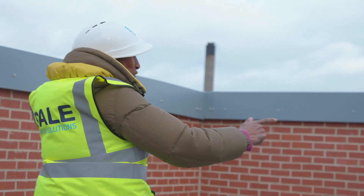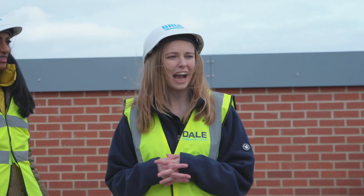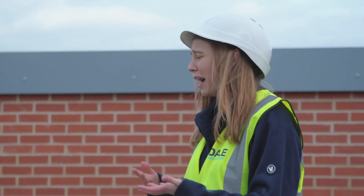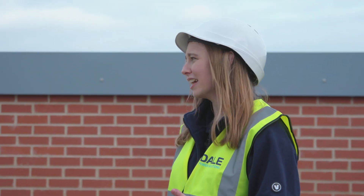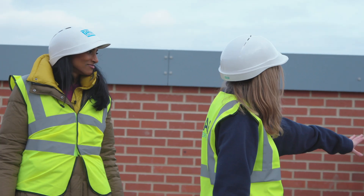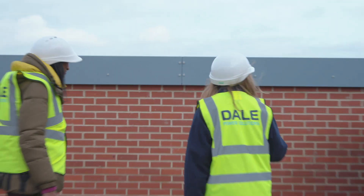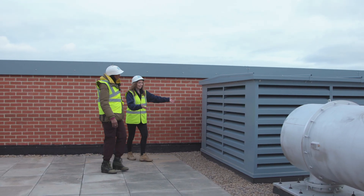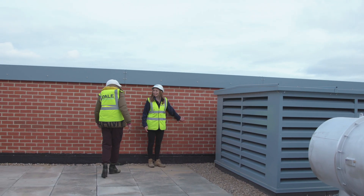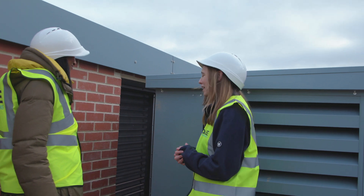This whole wall surrounding us really does conceal everything. This building was built specifically for these generators, and the hospital asked that we make it not look like a dirty, smelly, oily plant room. They asked for this wall to be built to hide the penthouse louvre air inlets and as much of the exhaust as possible. The challenge was that we built a wall right next to where the air needs to be sucked in, so we had to engineer vents in the wall to discreetly allow enough air in to still get the right airflow into the generators.